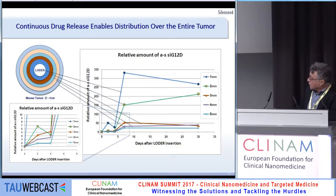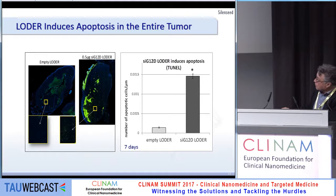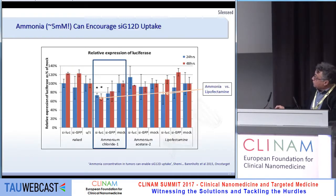This is the PK slide and this is the PD slide. Looking at mRNA reduction: on the first two days there is strong reduction of mRNA, but only very near the LOADER. After one week, 98% reduction was achieved all over the tumor. The same picture is seen in apoptotic results.